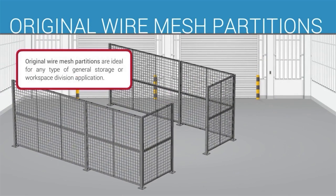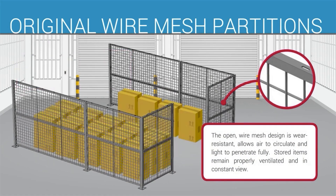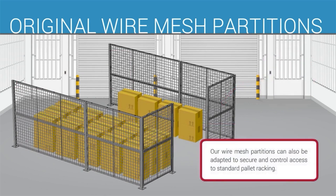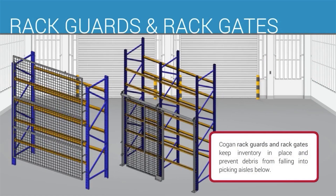Original wire mesh partitions are ideal for any kind of general storage or workspace division application. The open wire mesh design is wear resistant, allows air to circulate and light to penetrate fully. Stored items remain properly ventilated and in constant view. Our wire mesh partitions can also be adapted to secure and control access to standard pallet racking.